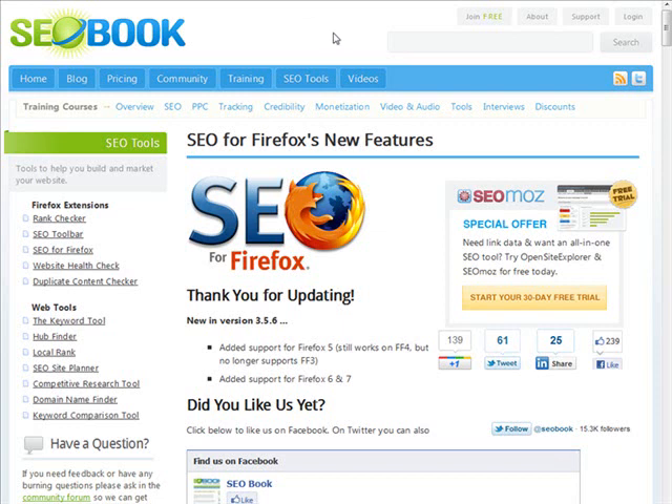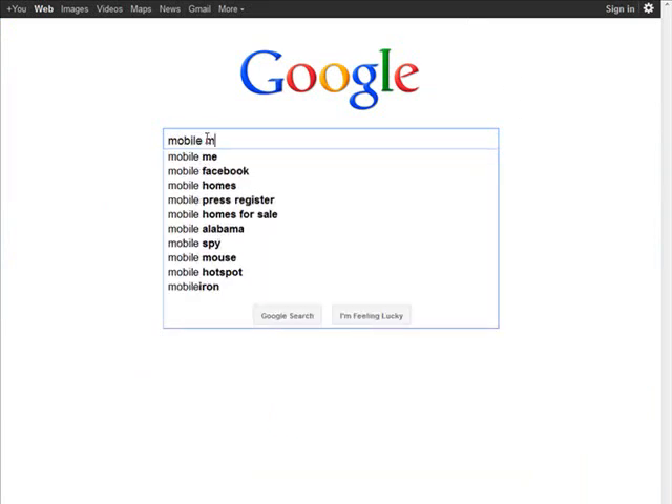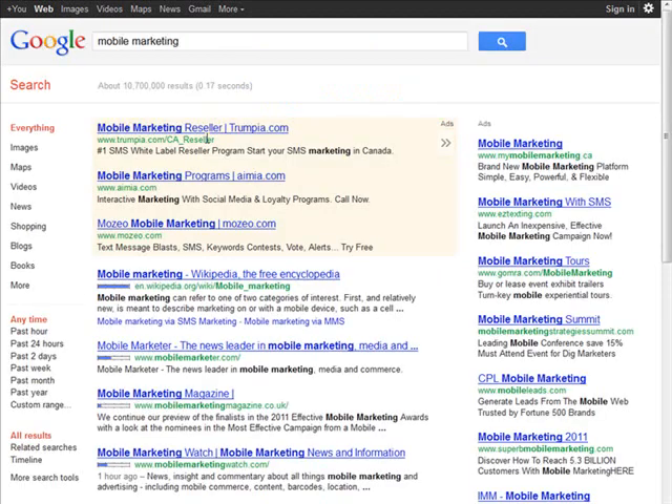Now, the next thing we're going to need to know is the topic that we're targeting, and you should already have that in mind. In our case, we're going to create a website on mobile marketing. Let's go to Google and do a search on our main keyword, which is mobile marketing.